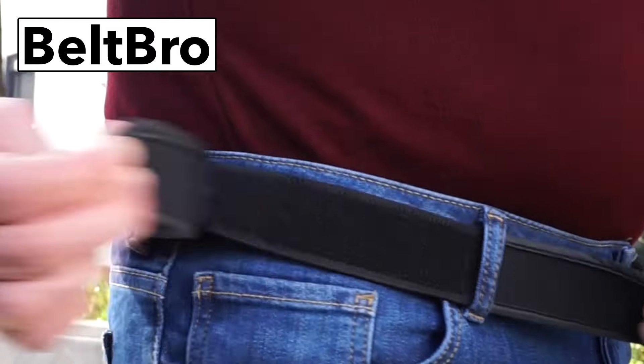Join over 300,000 customers that have chosen Beltbro to feel more comfortable. Buy one, get one free at Beltbro.com — that's B-E-L-T-B-R-O dot com.